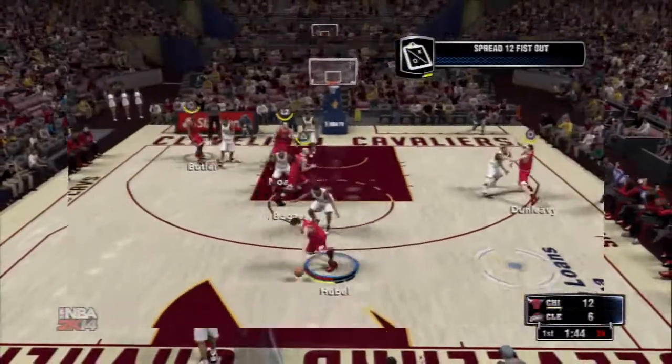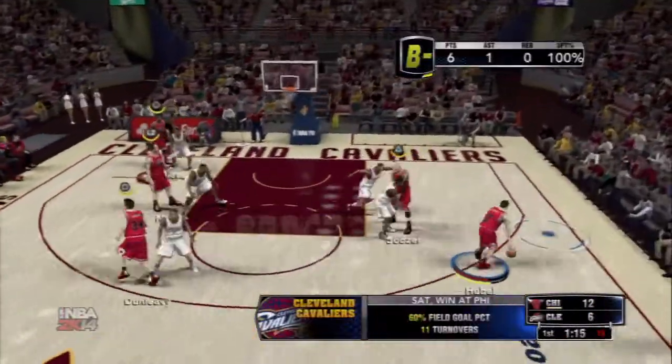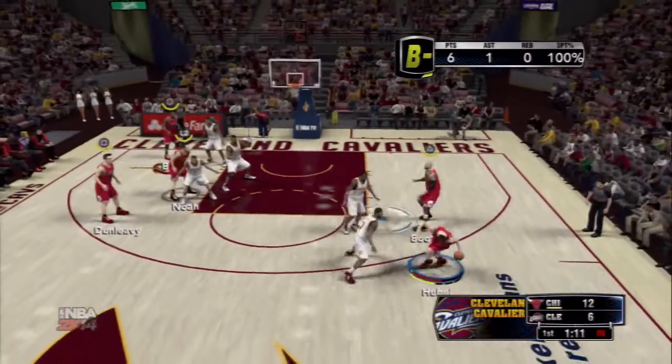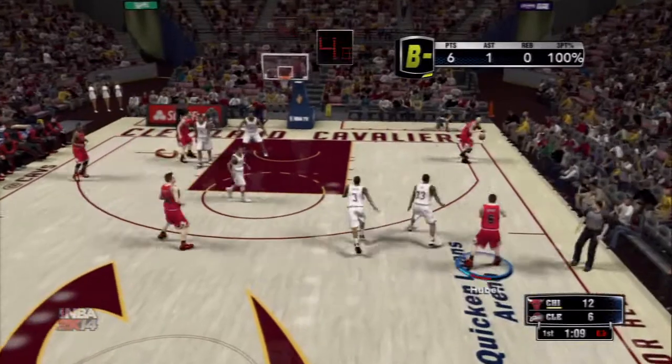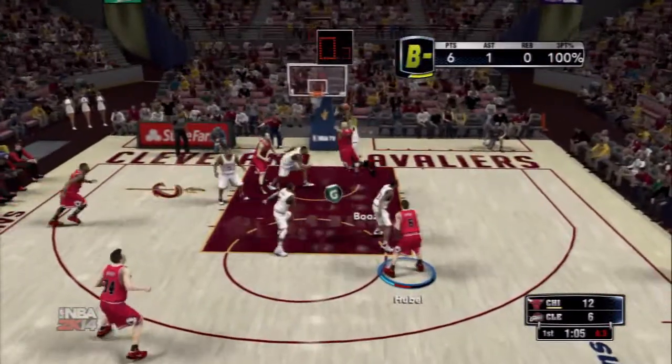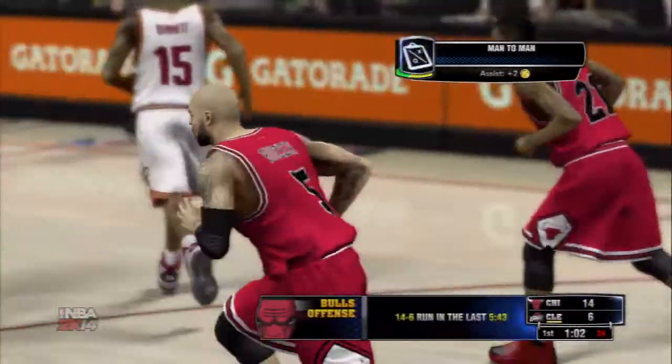The way they shot the ball in that game, Kevin, it looked like a shoot-around out there. It sure did, and all the more impressive because they did it on the road. You're not supposed to be able to get that hot in an opponent's building. Here's Smooth — six points for him, and that one's good.